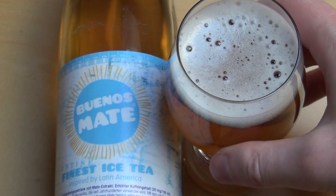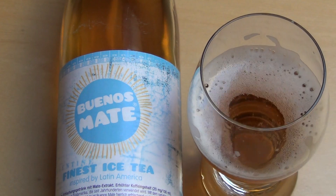It smells rather nice, really like iced tea. Let's do it!